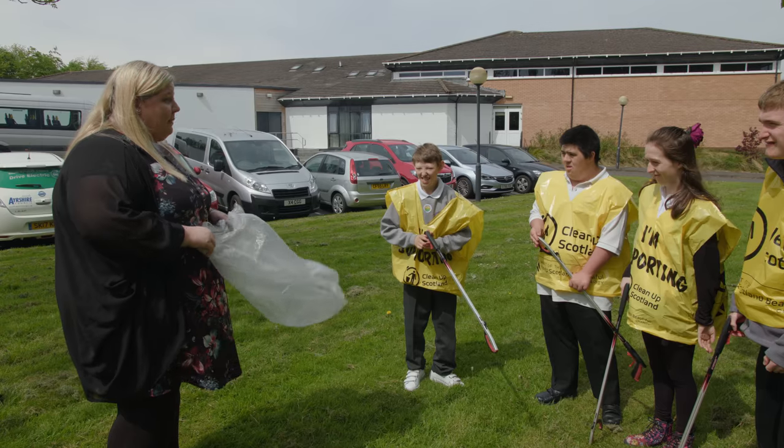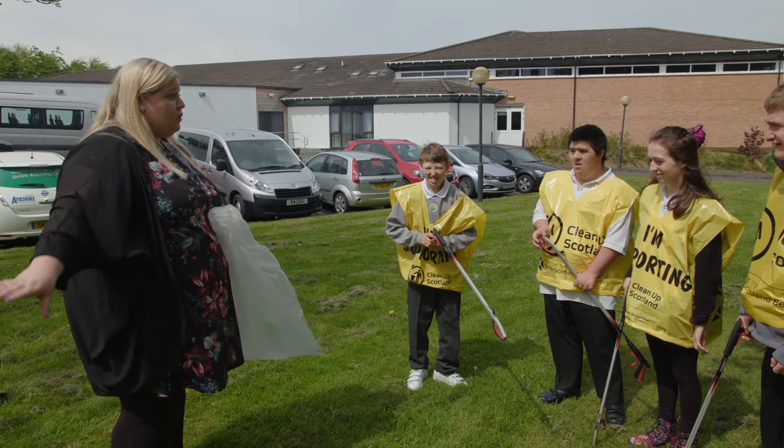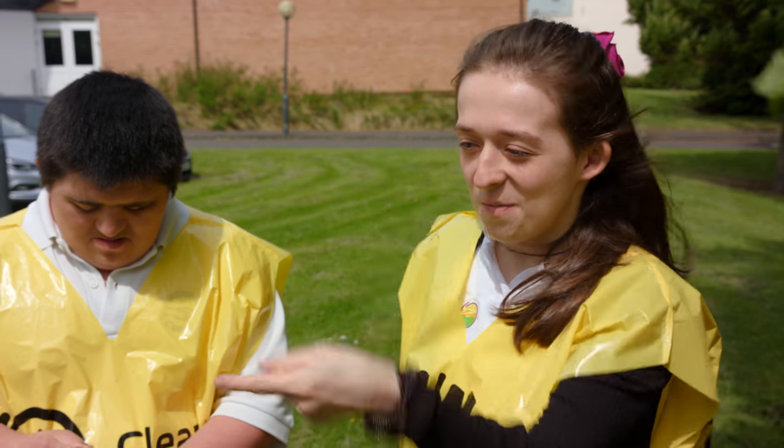Today we are going to do a litter pick, and this is the area we are going to do. Where are we going to put it? In the bag.